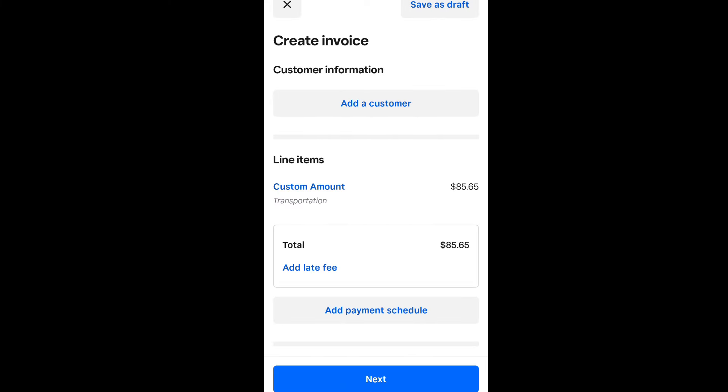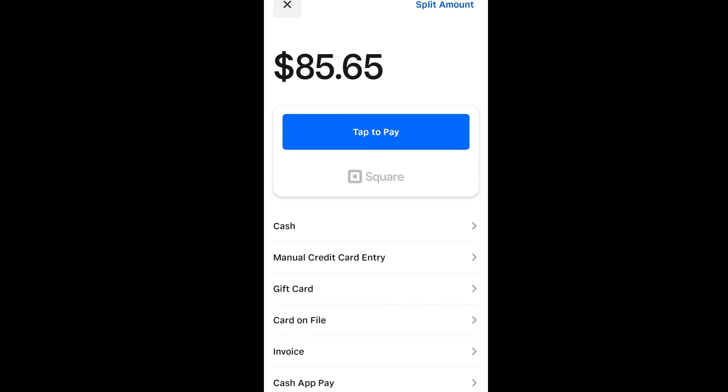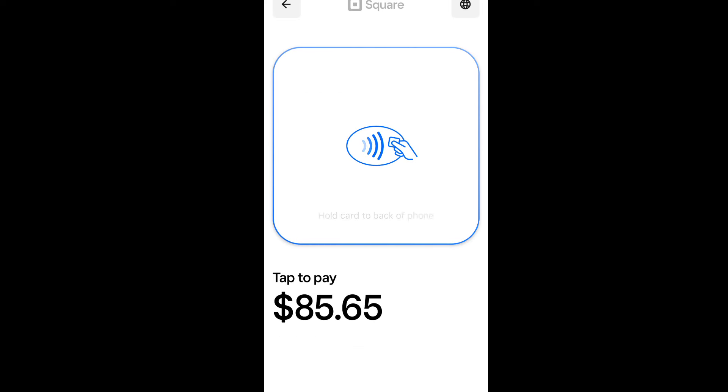If you want to invoice them, you hit invoice and that's when you have to add a customer, add a payment schedule. If you want them to pay you today or in two weeks — some people I do like that, they'll pay me on Friday. So I'll bill them for it now and say, let's do Friday by the time I come pick you up. Most of the time they'll just pay me right on the spot. But if you want to use a credit card, you see that tap to pay — you hit tap to pay. And now you've got to hold the card to the back of the phone. If you've got a phone case on your phone, take your phone out of the case so it'll read better.